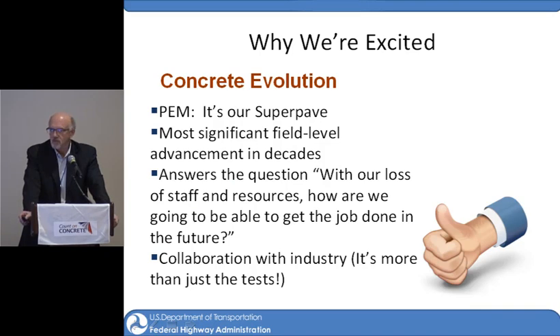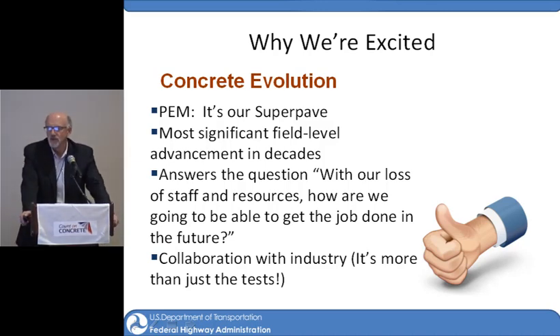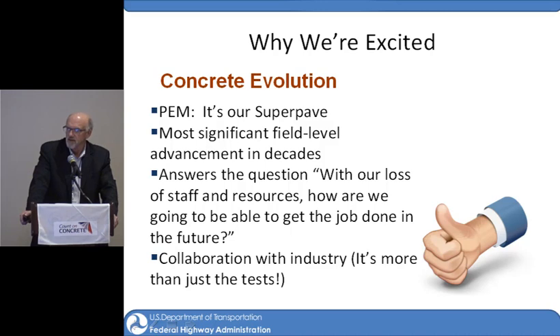Mike always reminds us that this is concrete evolution — something we haven't seen much of in the last several decades. He talks about it as being concrete superpave. I keep telling him it's going to be better than superpave ever was. But it is a very significant field advancement. It's going to answer the question — with our loss of staff and resources, especially with agencies — of how we're going to get the job done in the future. Probably moving in this direction toward performance-related specs is the answer.